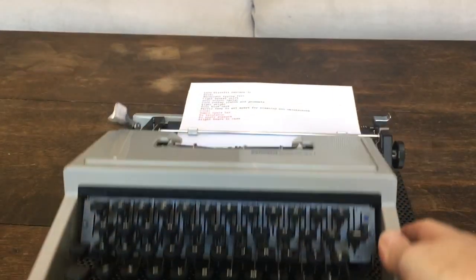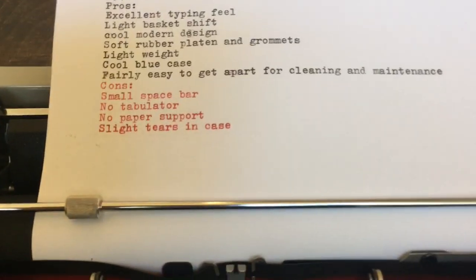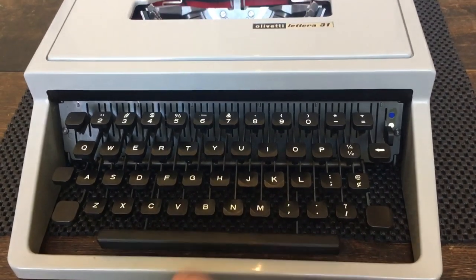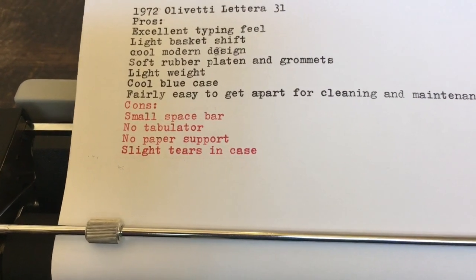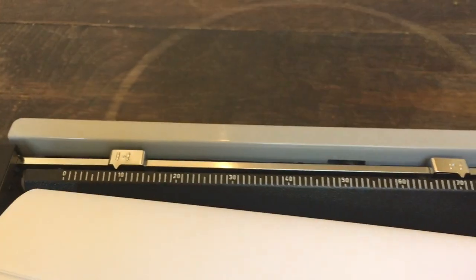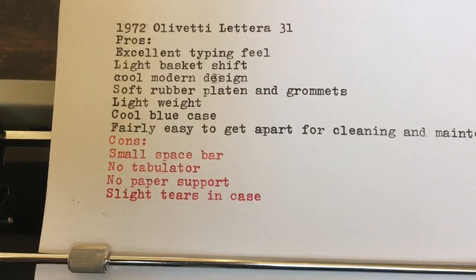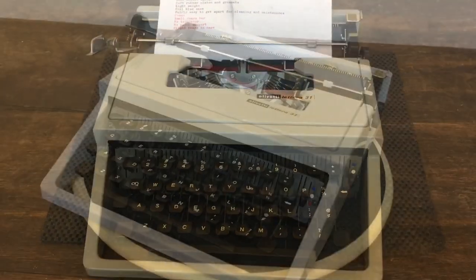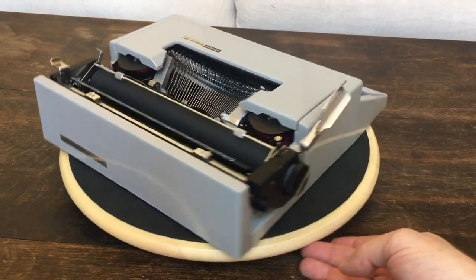The cons: the smallish space bar doesn't bother me but apparently bothers some people based on reviews of the 32. There's no tabulator, no pop-up paper support on the back so the paper flops over once you get towards the second half of the page, and a few slight tears in the case. Overall though, we really like this little machine — glad we picked it up at the garage sale. Thanks for joining us at Typewriter Minutes — make sure you share, link, like, and subscribe. Bye!